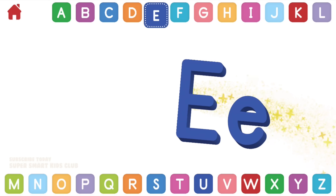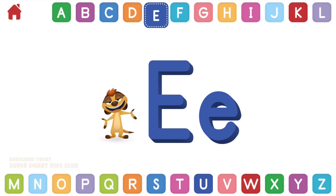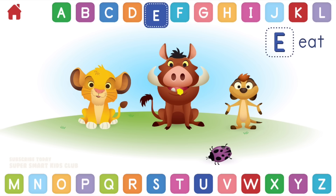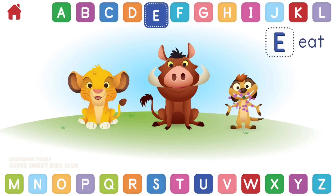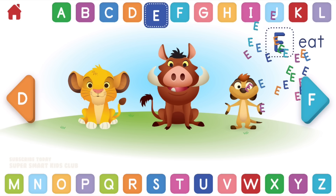Let's learn about the letter E. E makes the sounds E and E. Can you help Simba and his friends eat these bugs? Excellent! You helped them eat. E, eat!